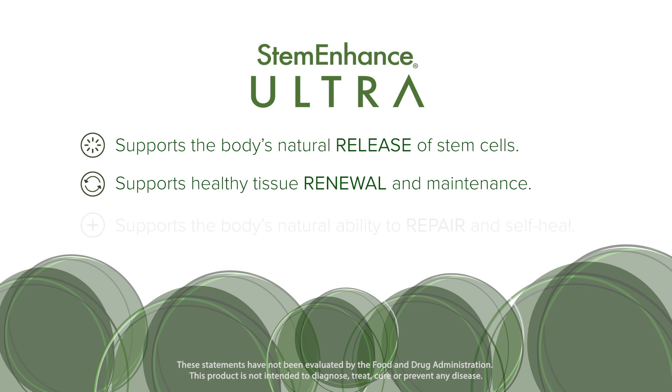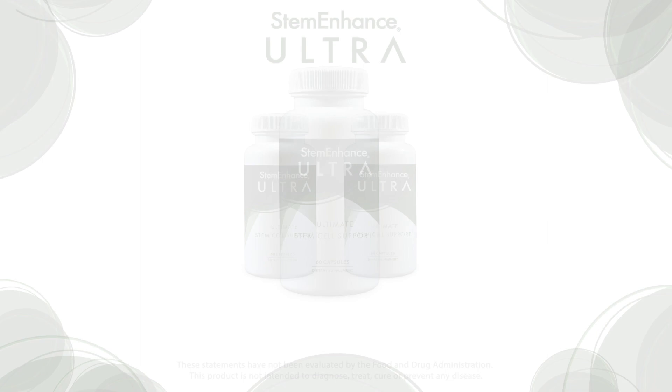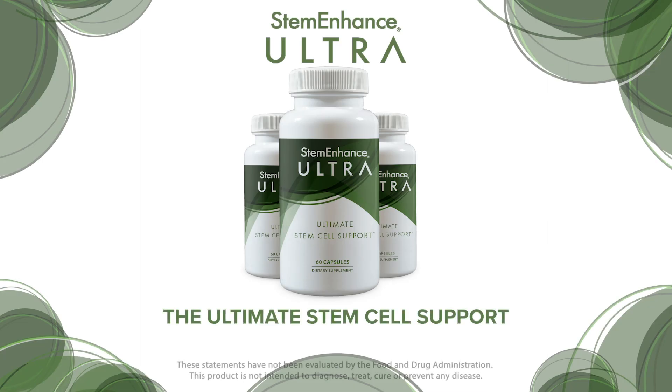Stem Enhance Ultra also supports the body's natural ability to repair and self-renew. Stem Enhance Ultra — the ultimate stem cell support.